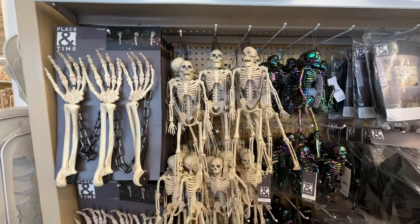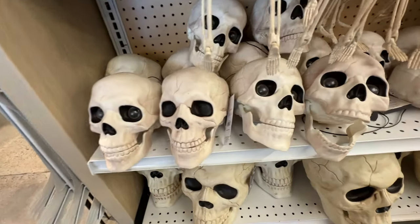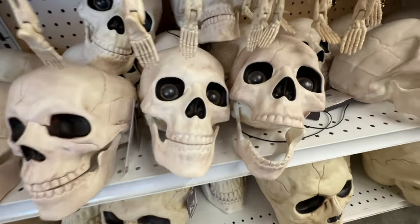They did have a wide array of these skeleton figures, everything from little mini skeletons to those full skeletons we just saw.